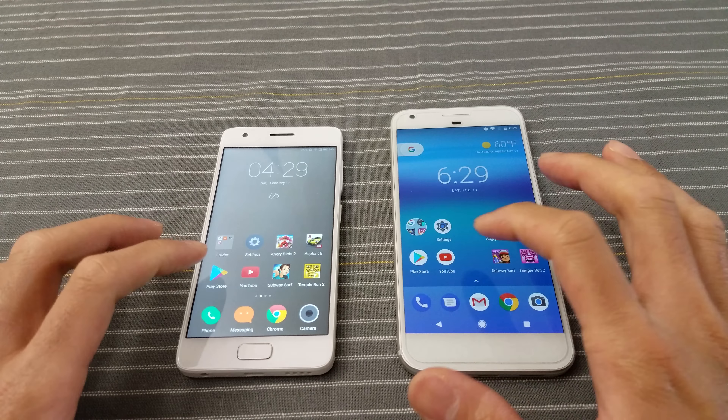Instagram — okay, slightly faster on the Pixel. Settings — slightly faster on the Pixel. The Play Store — you be the judge.